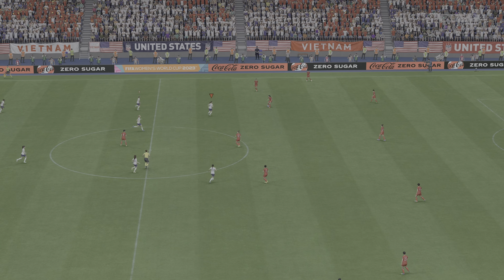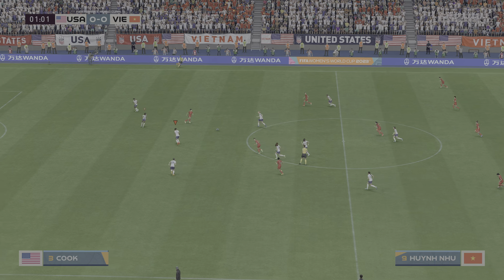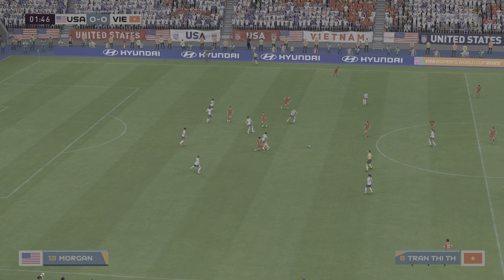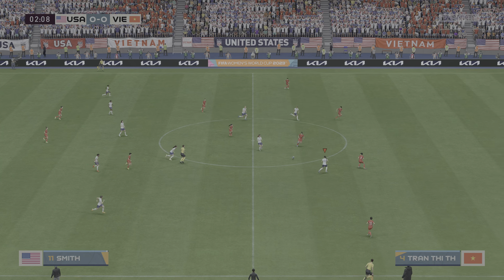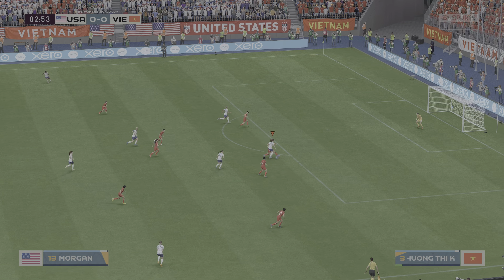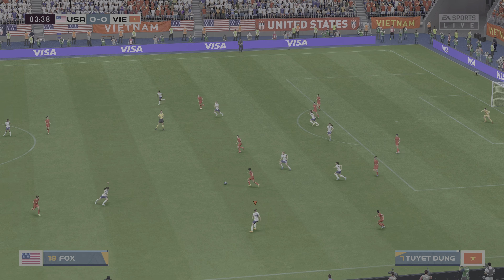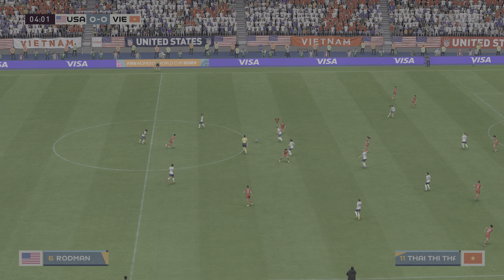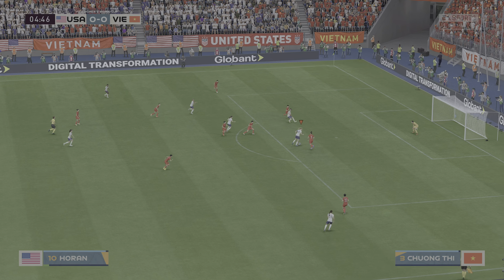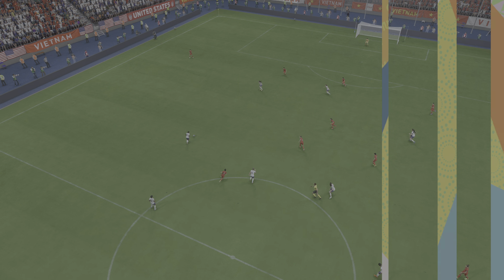And so the battle commences. A classic example of how to intercept. Chance to do damage. They stopped them in their tracks. Alex Morgan, a glorious chance. There it is — the opening goal of this match. And what a start they've made.